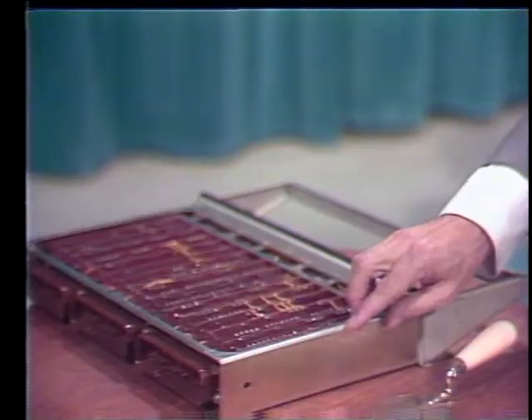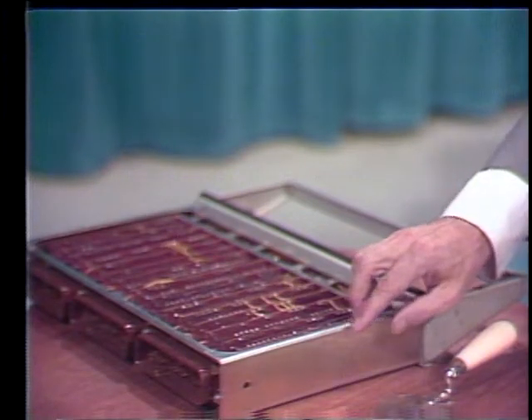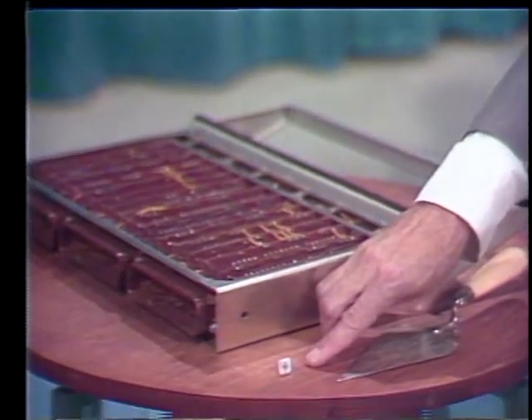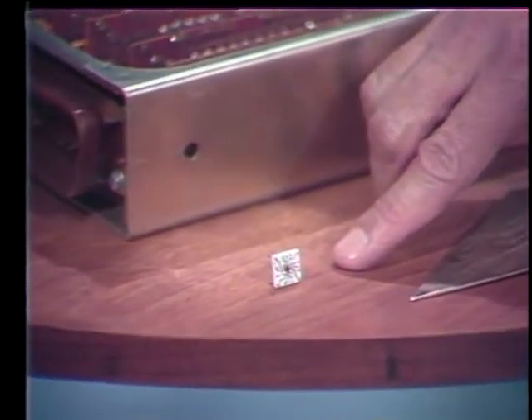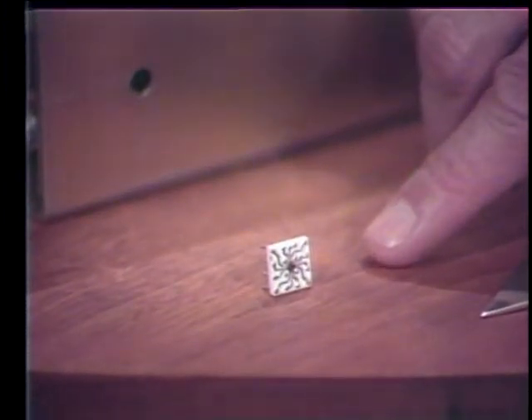In those days, we called them pluggable units — these tubed assemblies, which were so easy to replace and repair. Today, we can get nine times the circuitry contained in the Sage pluggable unit in a monolithic systems technology chip. Yes, we've come a long way in many ways. But I think it's significant that the Sage computer, wherever it's being used, is still humming away, doing its job 24 hours a day, seven days a week.